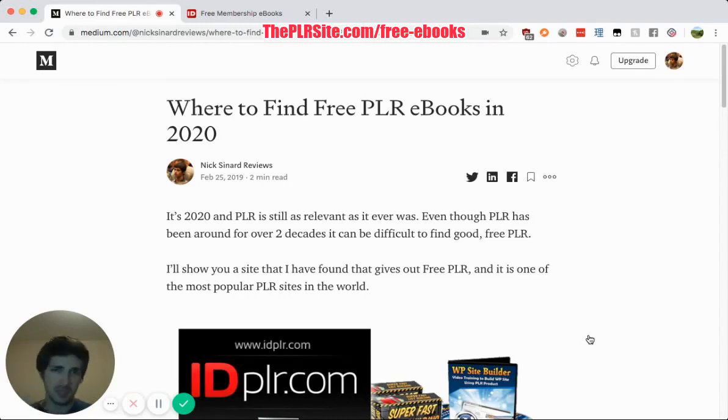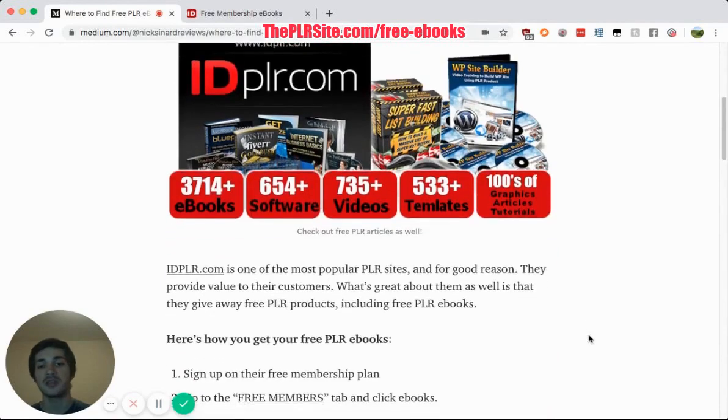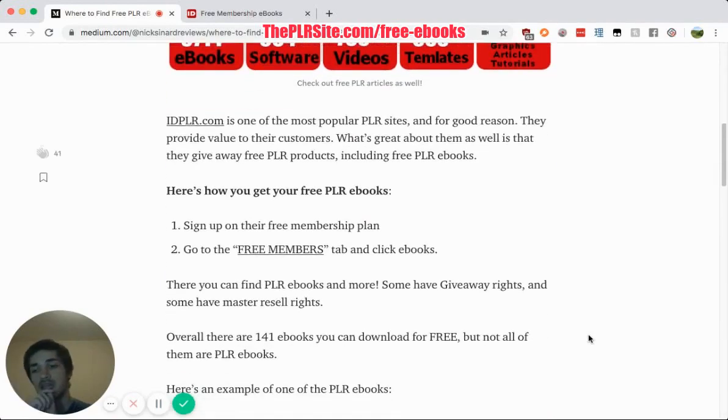Some of those eBooks are master resale rights eBooks, personal use giveaway rights eBooks, but they do have PLR eBooks, and if you scroll down, they have 141 free eBooks. Not all of them are PLR eBooks, but many of them are.